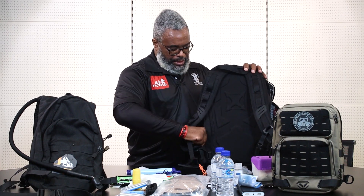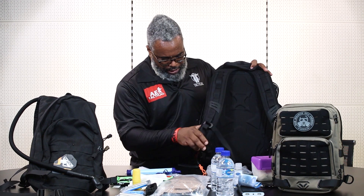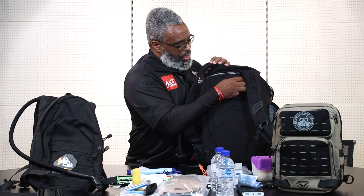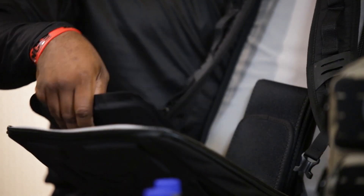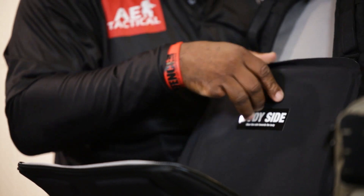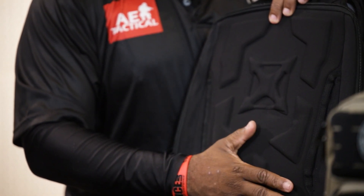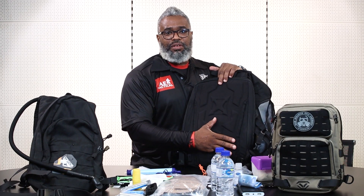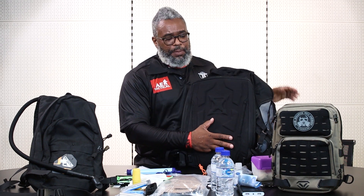You'll notice that this particular bag has an interesting section — this allows us to have a ballistic plate and convert this bag into a form of portable bulletproof vest. This is for people who have certain high-risk situations where the probability of coming under attack by pistol would be highly possible.